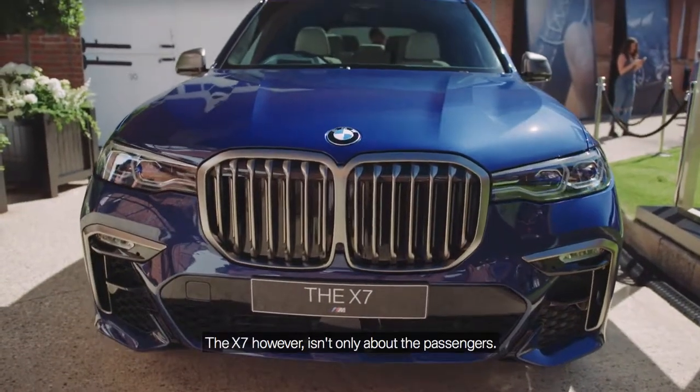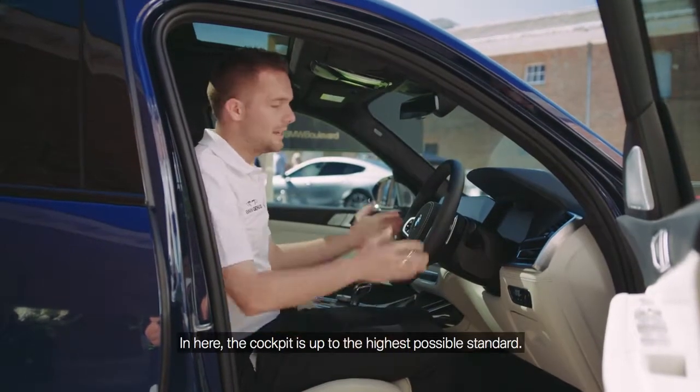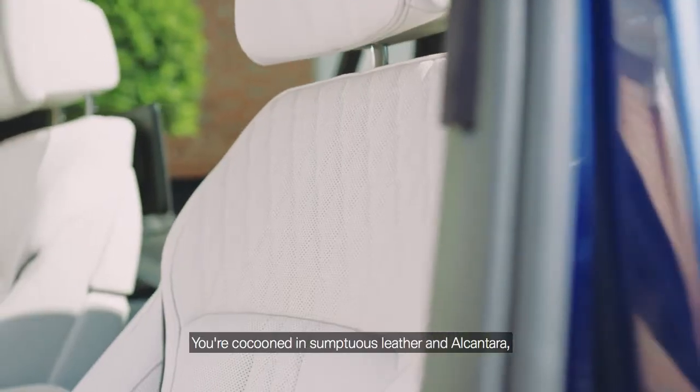The X7, however, isn't only about the passengers. It's also about the driver. After all, this is the ultimate driving machine. And in here, the cockpit is up to the highest possible standard. You're cocooned in sumptuous leather and alcantara.